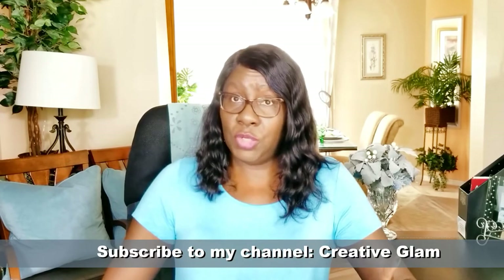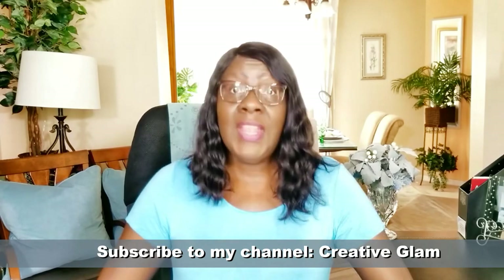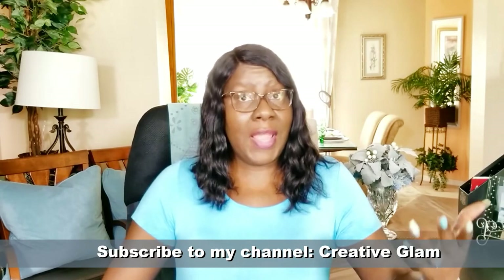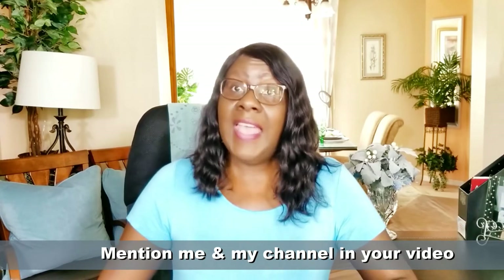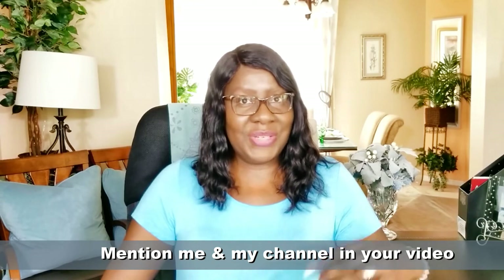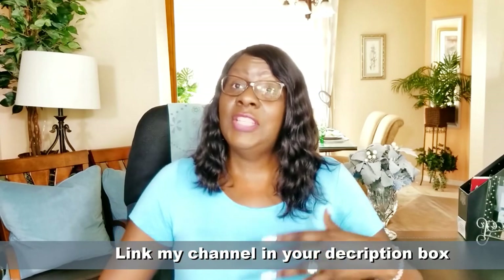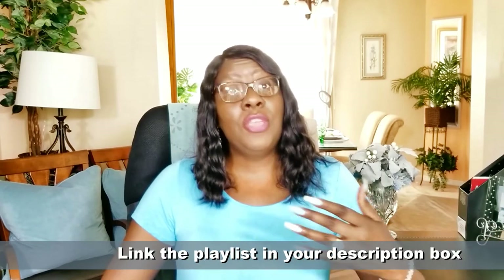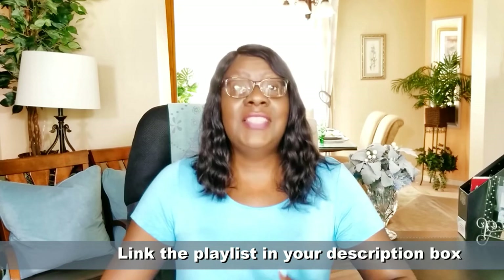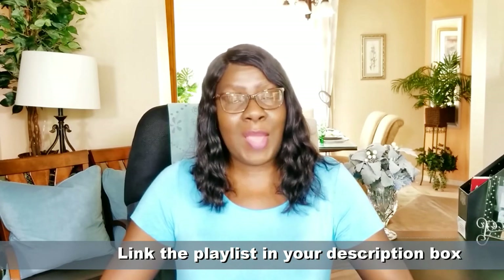I ask that you subscribe to my channel, Creative Glam. I ask that you mention me and my channel in your video. I ask that you link my channel in your description box. And I ask that you link the actual playlist in your description box as well. This way your viewers can follow that link and see all the other videos of the content creators that participated in this collaboration.